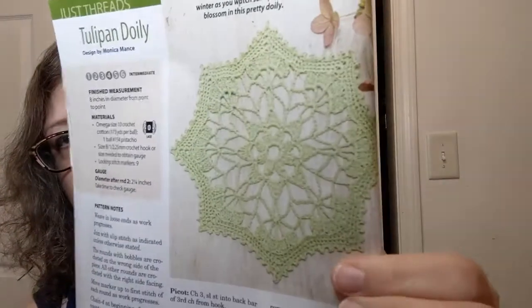Oh, here's another zero lace weight pattern — y'all are killing me here! That is really pretty. It's called the Tulip Pen Doily. That almost looks like a snowflake to me, so you could totally use it as a winter project instead of doing it in a spring color. Again, zero lace weight and it's an intermediate pattern.